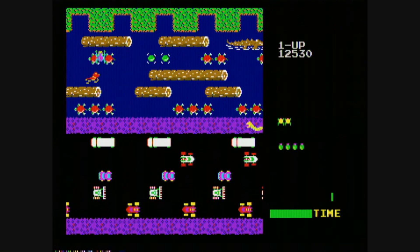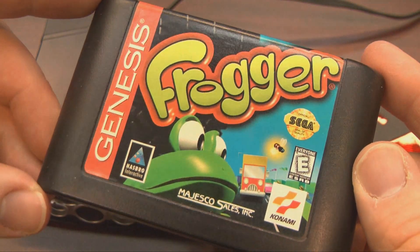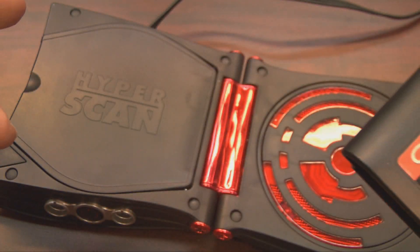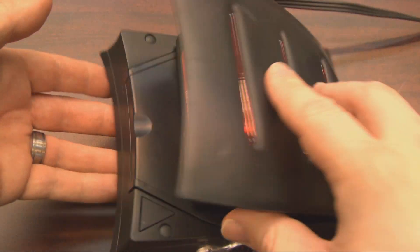Atari 2600? You know it. ColecoVision? You bet. Hyperscan? You're shit out of luck. Somebody should kick you for buying that thing in the first place, unless you bought it used for an ironic reason, in which case it's okay. Frogger!